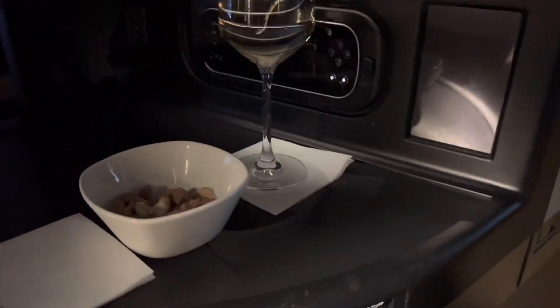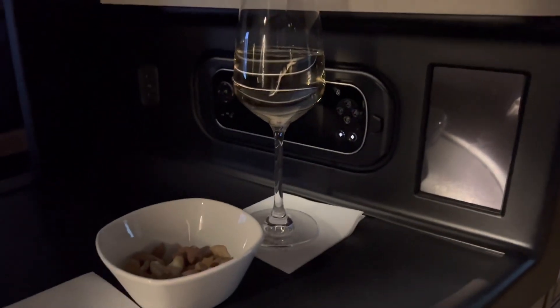The flight attendant asked if I'd like to try the wine first, and said if I didn't like it she would change it for me. Excellent service — she told me if I didn't like the wine she would change it.